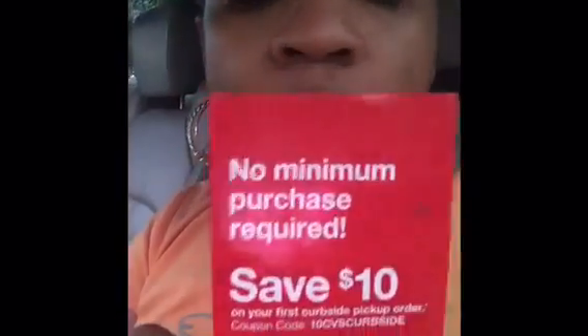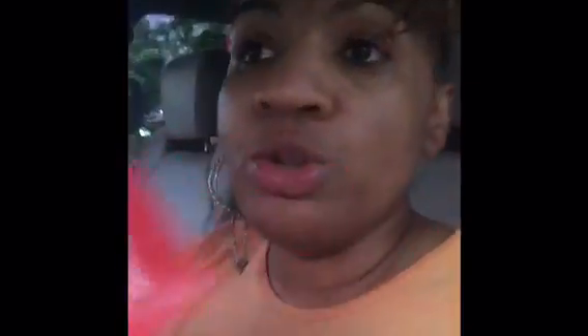With curbside pickup you can order online and pick it up at curbside. Now you cannot use any coupons or your extra bucks or things of that nature, but they are giving you — if you sign up today, no minimum purchase required — they're giving us ten dollars off, save ten dollars on your very first order.